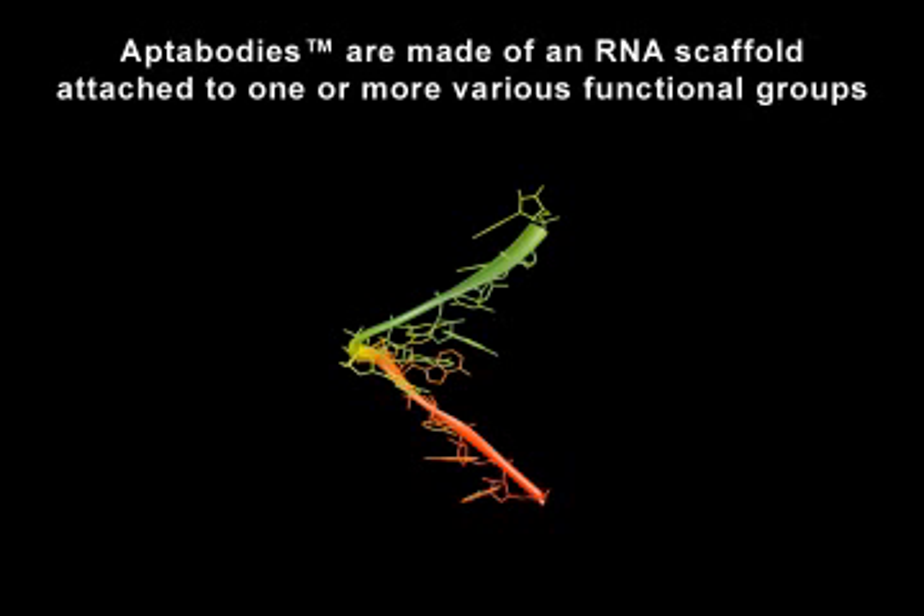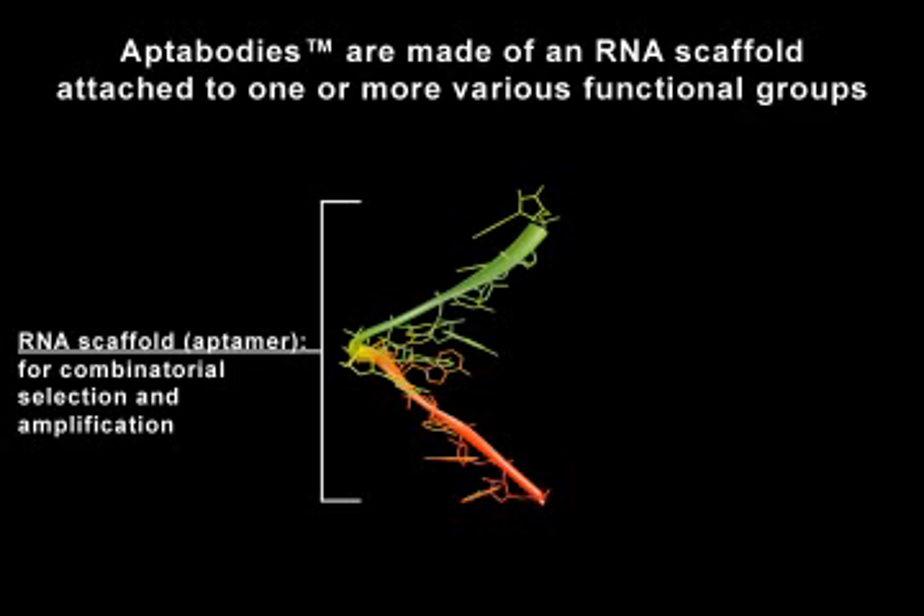The chemical makeup of Aptibodies has a unique advantage over all other drug platforms, such as small organics, proteins, and antibodies, in that they can be easily amplified and survive selection in vivo. Aptibodies are made of a stable RNA scaffold, or aptamer, that is associated with one or more various functional groups.